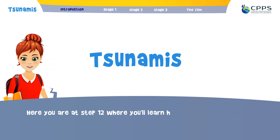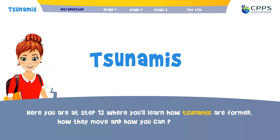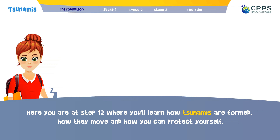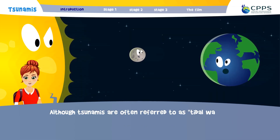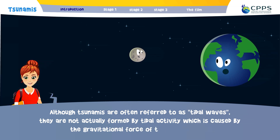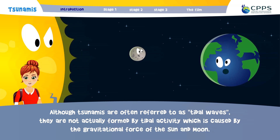Here you are at step 12, where you will learn how tsunamis are formed, how they move, and how you can protect yourself. Although tsunamis are often referred to as tidal waves, they are not actually formed by tidal activity, which is caused by the gravitational force of the sun and the moon.